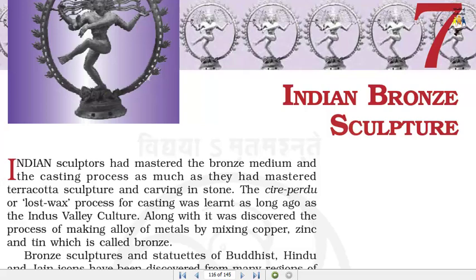Lesson 7: Indian Bronze Sculpture. Indian sculptors had mastered the bronze medium and the casting process as much as they had mastered terracotta sculpture and carving in stone.